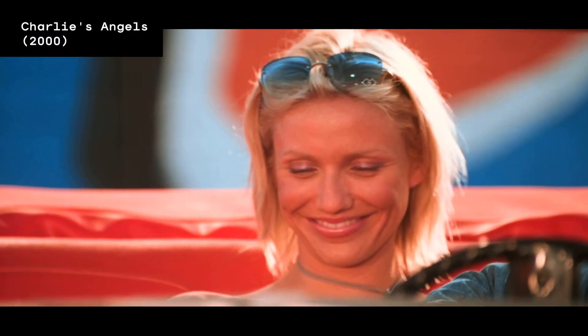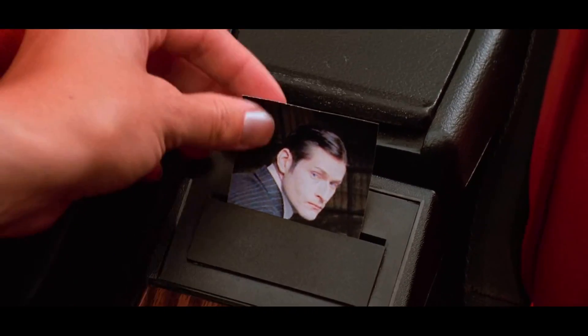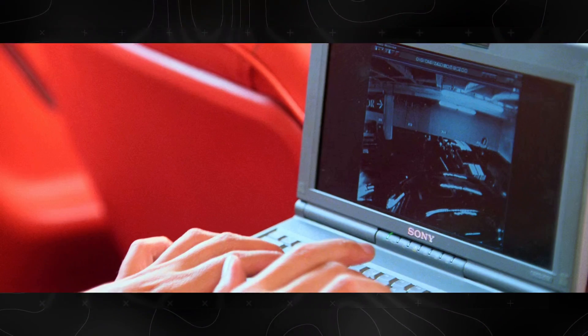So far we've seen so much fiction. In our next clip from Charlie's Angels, a character is enhancing a reflection from a car window to identify a kidnapper. Breaking it down, what's being enhanced is a reflection in a car window shot by a security camera. Let's put aside the issue of resolution we already dealt with in CSI.